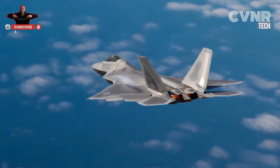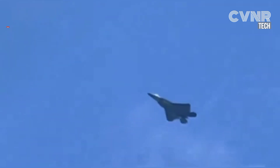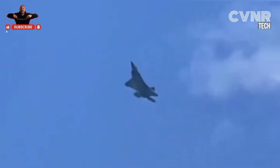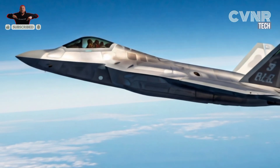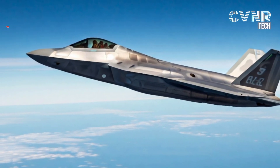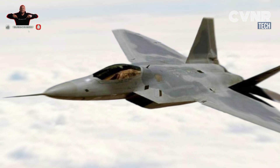Another major weakness is the lack of multi-role capabilities. Unlike newer jets like the F-35, which can conduct air-to-ground strikes, electronic warfare, and reconnaissance, the F-22 is primarily focused on air-to-air combat. This specialization limits its versatility on the battlefield.